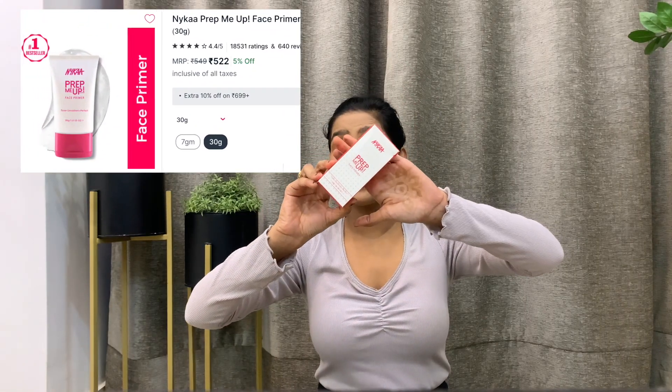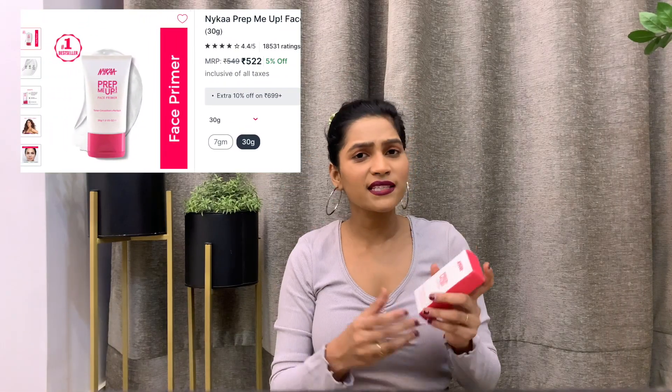Next up I have the Nykaa Prep Me Up Primer. Your face is like a canvas when you're applying makeup, and this gives you a smooth canvas — it minimizes pores and smoothens your skin so that your makeup finish looks really smooth. I feel this is Nykaa's best product. This is probably my tenth or eleventh tube of this primer. You only need a very little quantity and it lasts really well.